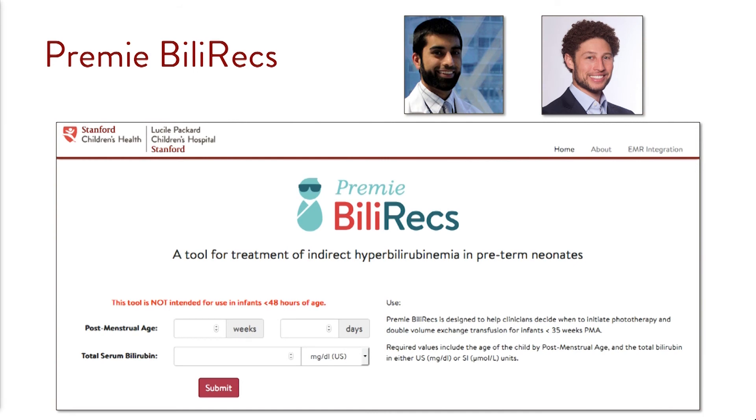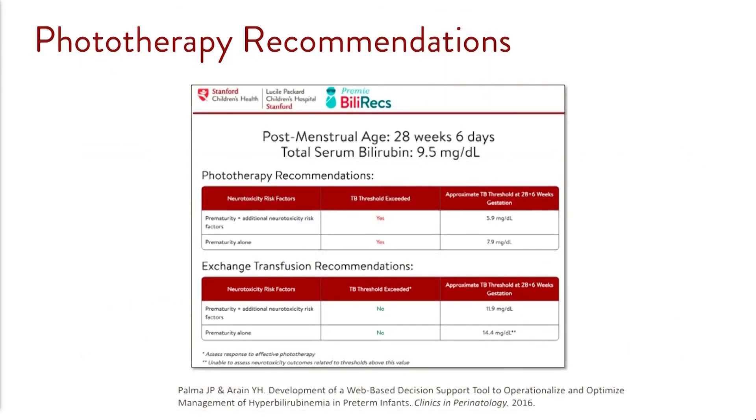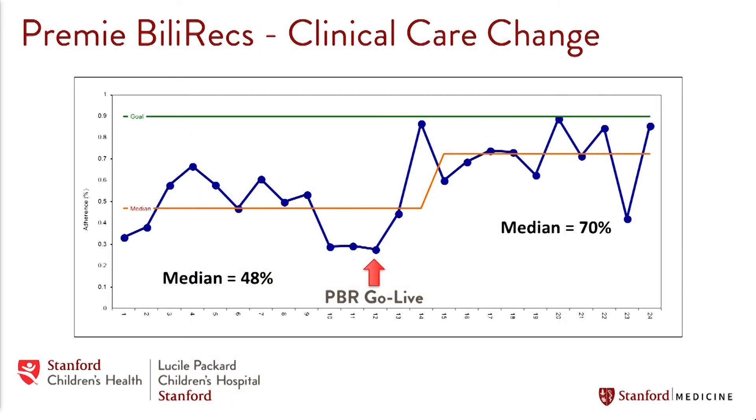So Yasser Arrain, one of our neonatology fellows, and Dr. John Palma, who leads our clinical informatics fellowship, partnered together to create a fairly simple clinical decision support tool that was integrated with the EHR and could be integrated with EHRs around the world. It takes data straight from the EHR and produces clear recommendations for providers at the point of care to guide their decision-making. After implementation of this tool, we saw a significant increase in compliance with the recommendations, from a median of 48% to a median of 70%, leading to the standardization of care.